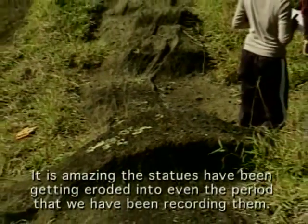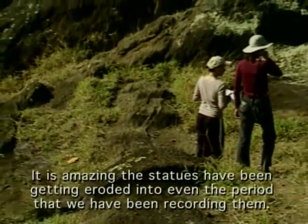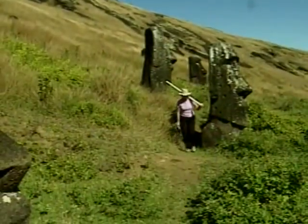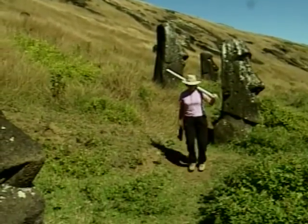It is amazing. The statues have eroded even within the period that we have been recording them. They have lost so much surface detail over the last 20 years that it is heartbreaking.